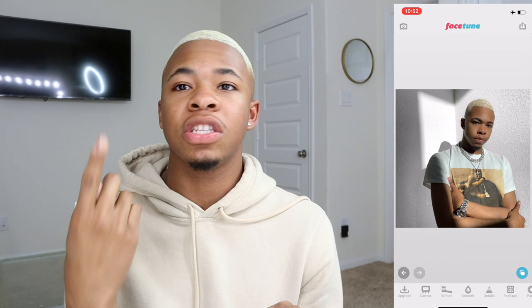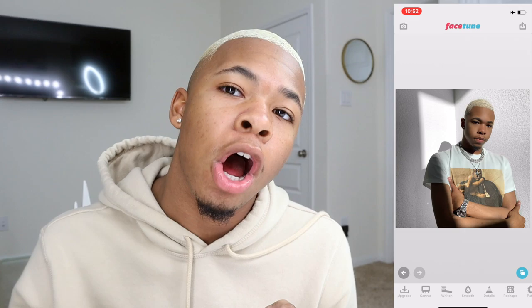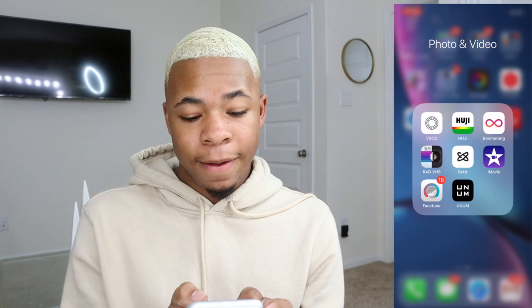That's pretty much it for Facetune — I don't do that much. Besides softening, making sure my skin is good, and if I was smiling I'd probably whiten my teeth. But anytime I take a picture with a white background, I always white out the background so it can be crisp and clean. I'm going to save this picture and go to my VSCO app — that's the only other app I use besides Facetune.